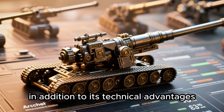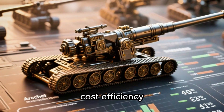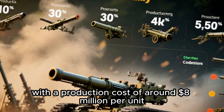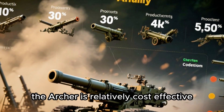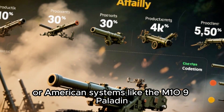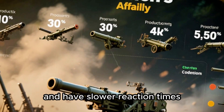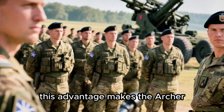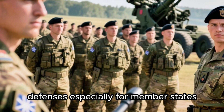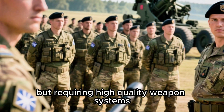NATO also highlighted the Archer's operational cost efficiency compared to other heavy artillery systems. With a production cost of around $8 million per unit, the Archer is relatively cost-effective compared to the German PzH 2000 howitzer or American systems like the M109 Paladin, which can be more expensive and have slower reaction times. This advantage makes the Archer an ideal option for member states with limited defense budgets but requiring high-quality weapons systems.